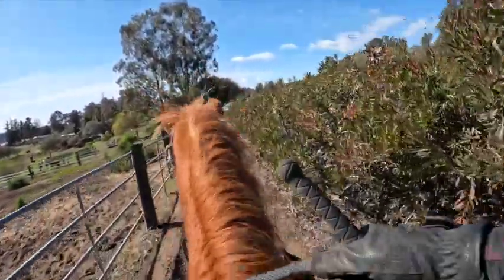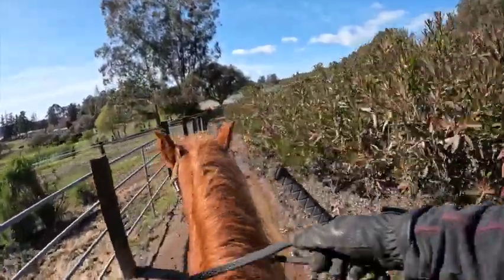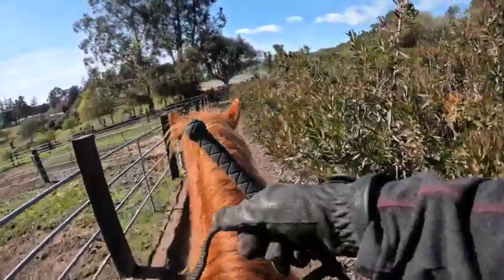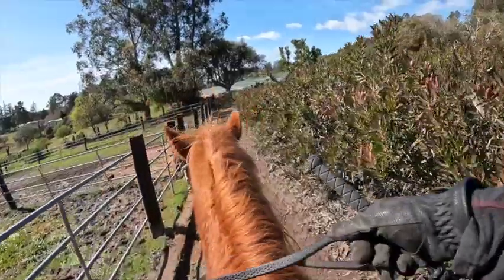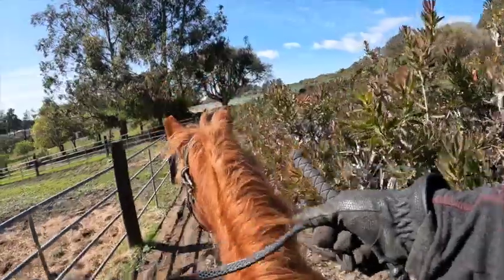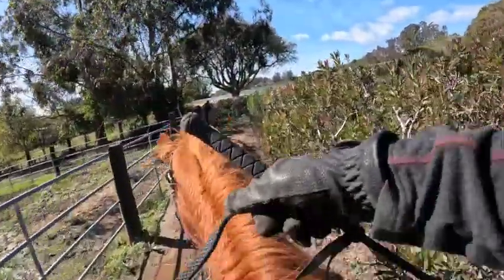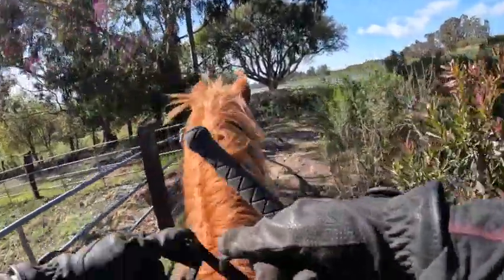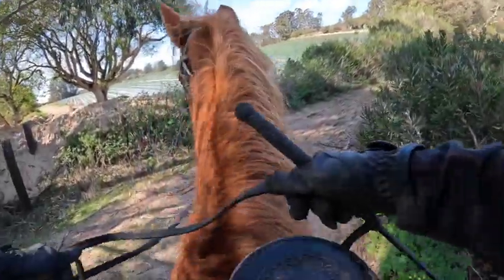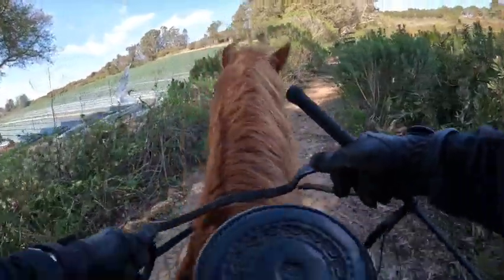Now this is the mud part. She just sunk a little bit — very muddy. Now there's a scarecrow thing right here. It's alright, good job.